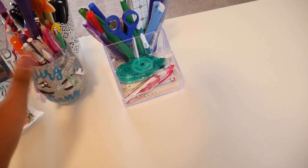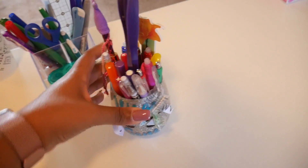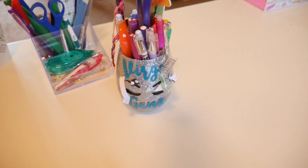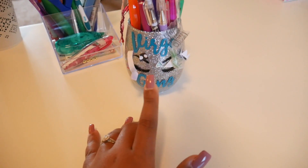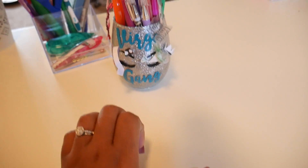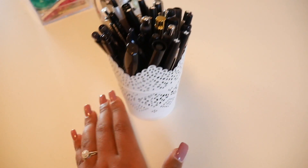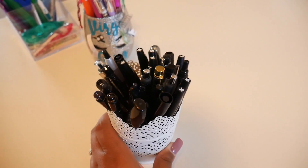Those are my utensils that I use for planning: tape correction, tape runner, scissors, all of that. More supplies — those are stickers I don't want to throw away that I plan to use in the future. And then here is a little plant holder I got from Ikea where I keep all of my black pens, because black pens are life.